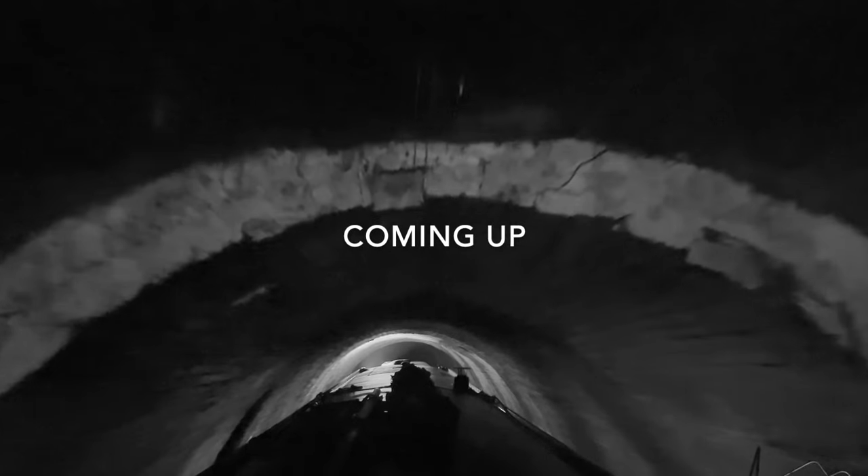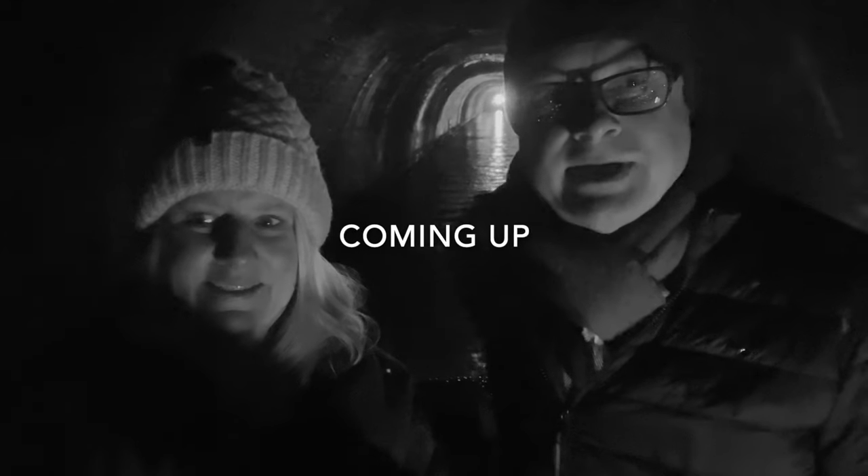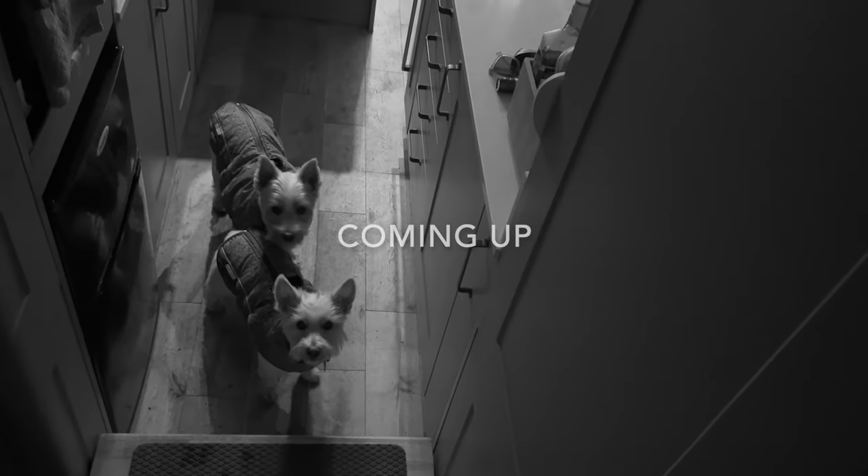I see what everybody means now about it being really low. We haven't come across the ghost yet, have we? Is everybody okay?